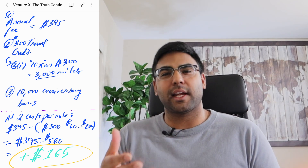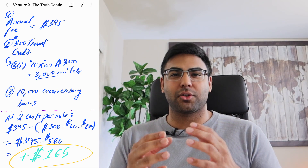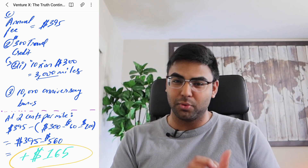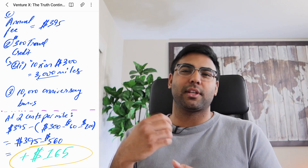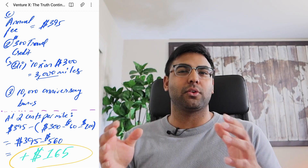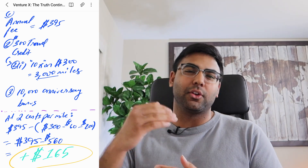And if you consider the 10,000 actual anniversary bonus miles, instead of just a potential 1 cent per point use case, you're actually looking at way more value overall — more closer to $460. So more than just the standard value at 1 cent per point, in terms of what value you're getting from the Capital One Venture X, you can get a lot more.